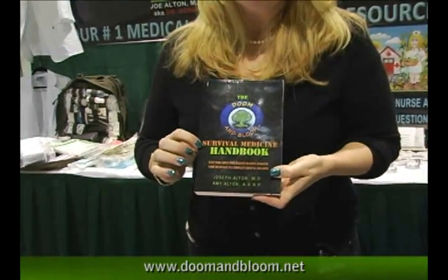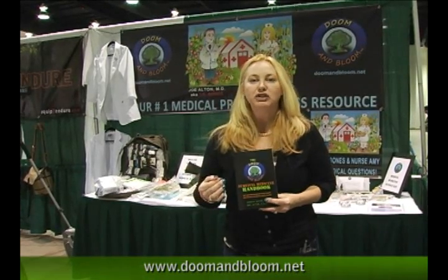Let me tell you a little bit about this book — the Doom and Bloom Survival Medicine Handbook. The reason we wrote this book is we had been getting a lot of requests from people to help translate medical terminology, which can sometimes sound like Chinese, into English. We wanted to put together an easy-to-read, easy-to-understand integrated medical book, which means we've added the traditional strategies along with the herbal remedies. It's all in here, organized and easy to read.